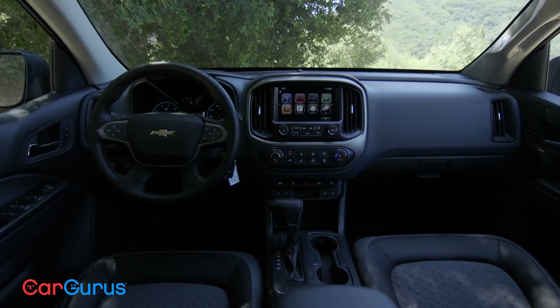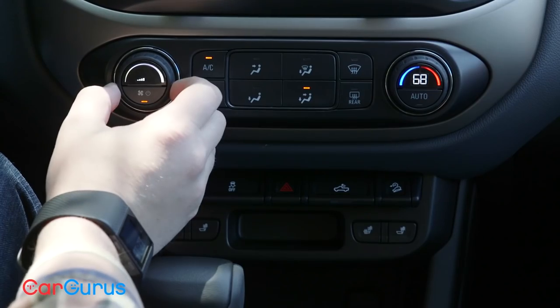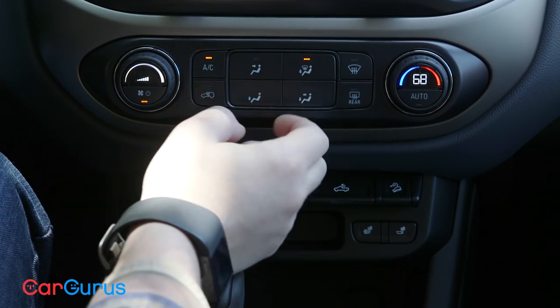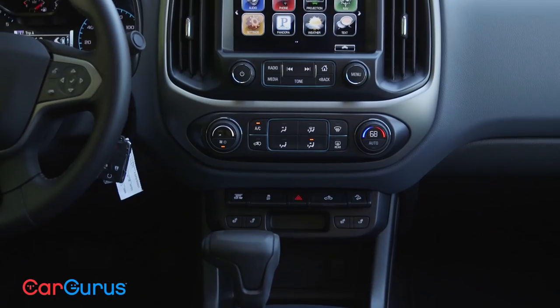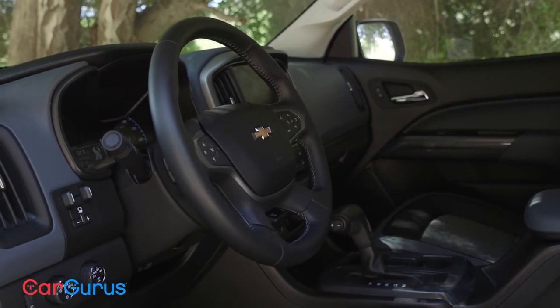No matter which trim you choose, the cabin of the Colorado is really sharp — it looks a lot like the cabin of its big brother, the Silverado. The controls are flat-out great, with no-nonsense dials and buttons. Even the base trim comes with a digital color screen for the radio. Move up to the LT trim and you get a larger eight-inch color touchscreen, a leather-wrapped steering wheel, power driver's seat, and remote keyless entry.